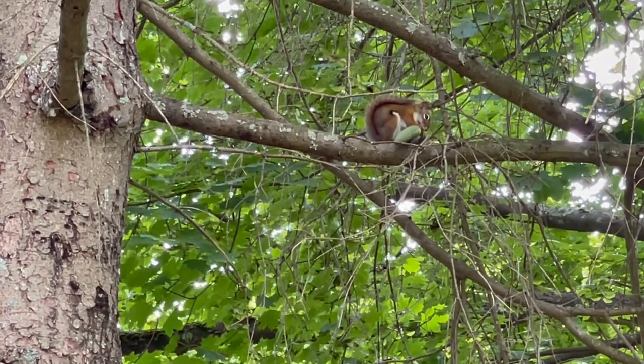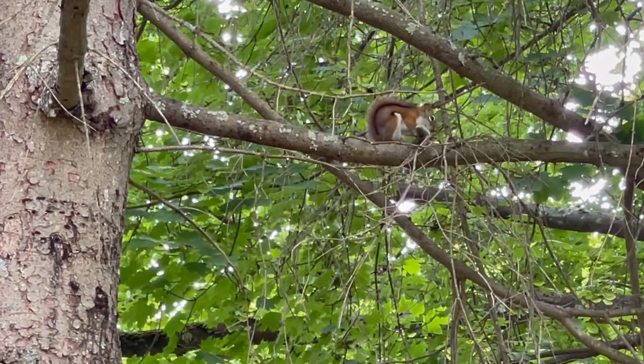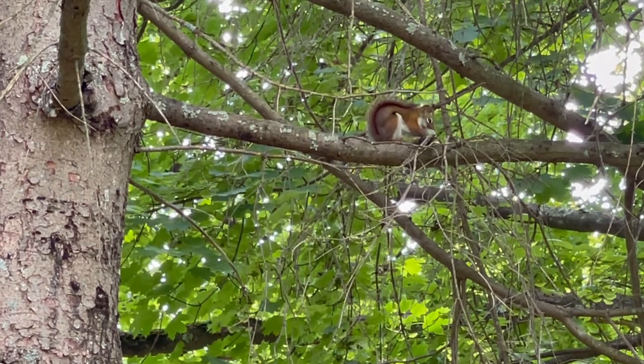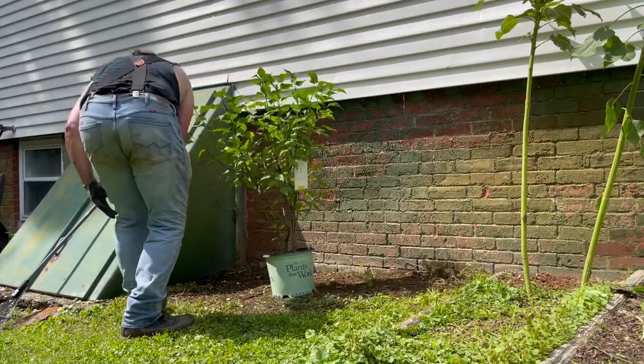The Google machine says that that is indeed a red squirrel — this is the first red squirrel we have seen in this yard! Fantastic — really, right there!